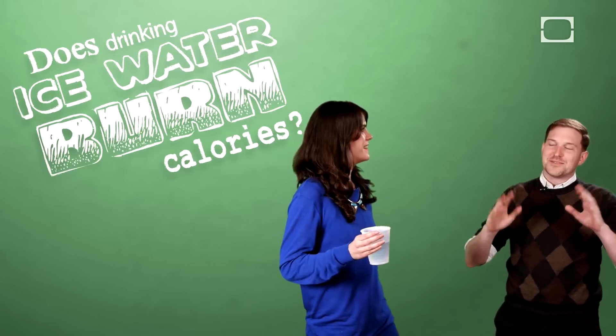Hey Kristen. Hey Ben. You want to turn that cup of water into a weight loss tonic? Do I? Alright. Add some ice. Whoa, whoa Ben. That's right.